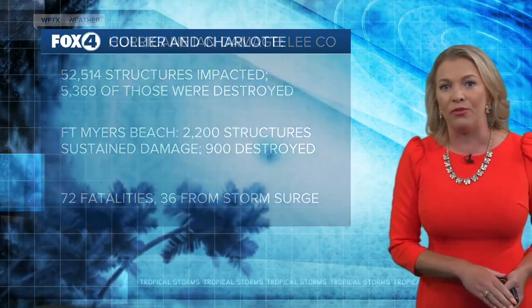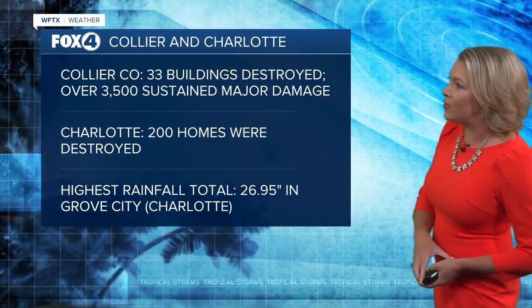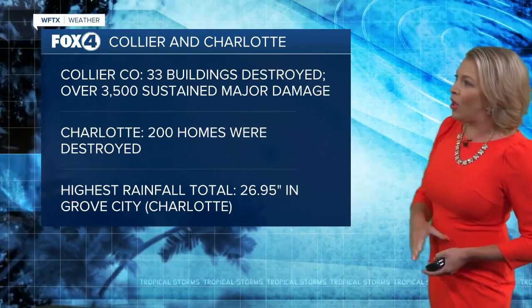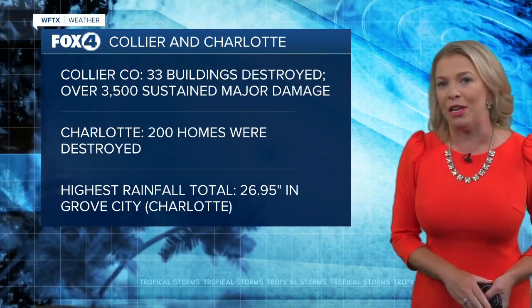In Lee County there were 72 fatalities, and half of those were officially attributed to storm surge. In Collier and Charlotte County there was also extensive damage — Charlotte had 200 homes destroyed, and the highest rainfall total was recorded there as well. Collier County had 3,500 homes and businesses that sustained major damage.